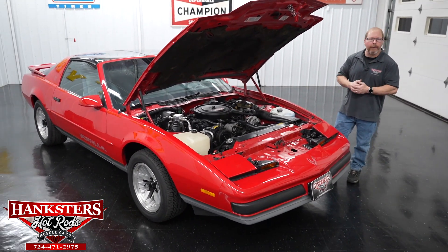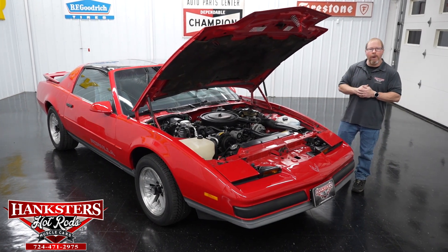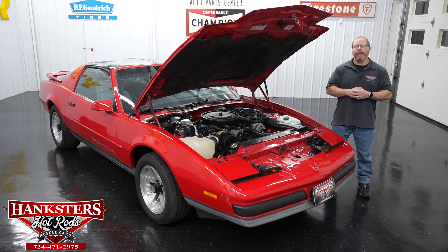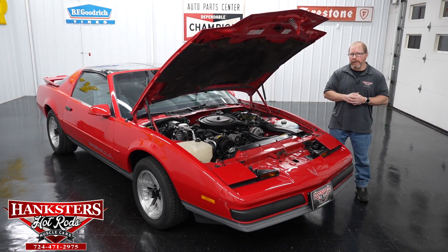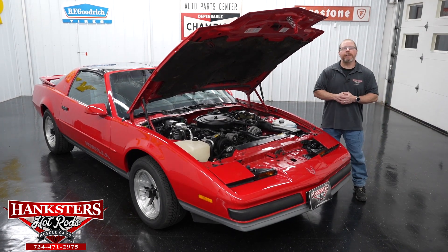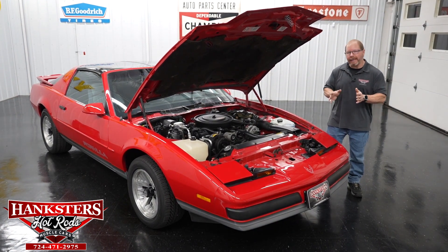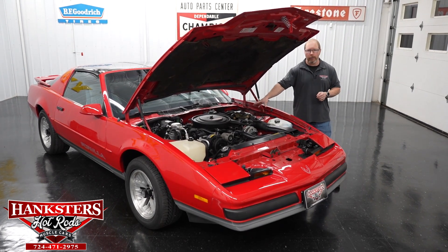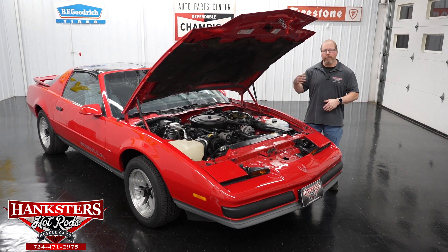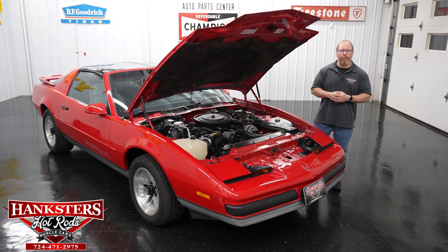So if you're interested, if you're looking for a Firebird Formula in this era, this is definitely one to check out. Keep in mind that the price you see on our website — the retail price — is going to include free enclosed shipping anywhere within the 48 contiguous states of the United States. It's also going to be backed by our Hagster's 3,000-mile, three-month powertrain warranty. Anything happens to anything internally lubricated on the engine, transmission, and/or rear end — all you've got to do is call us up, we'll start you through the warranty process and work with you every step of the way. We're the only dealership out there that offers a warranty on these classic cars.